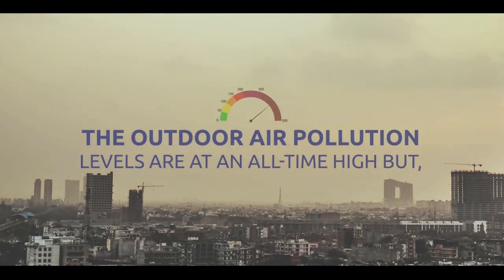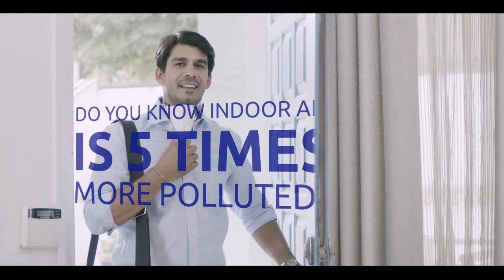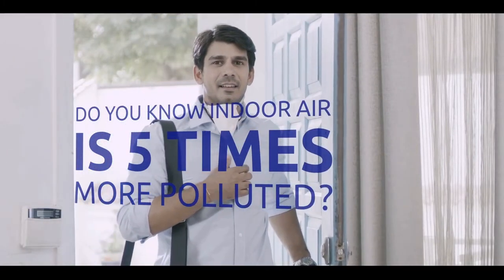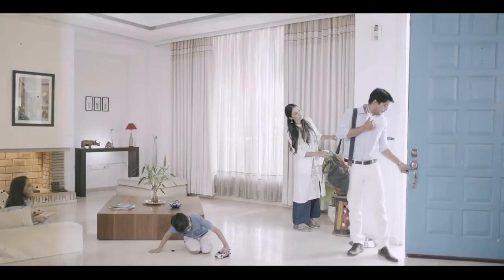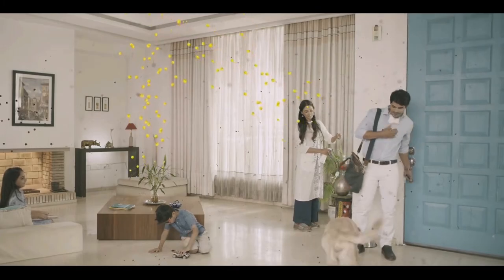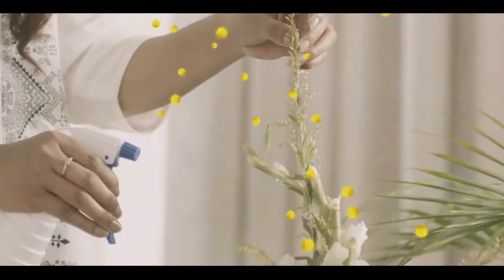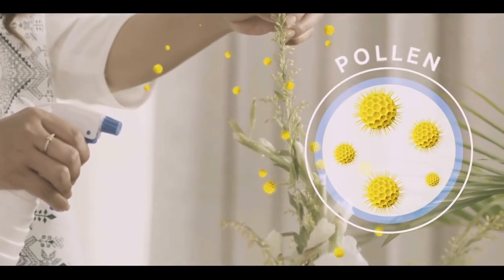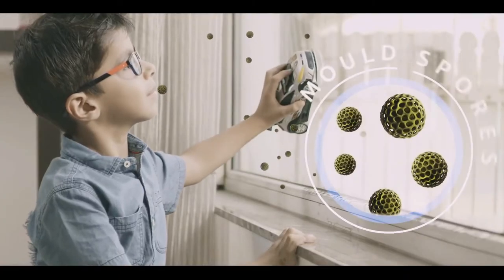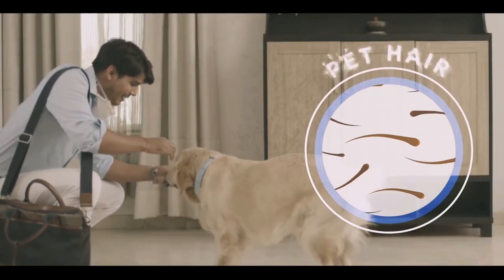The outdoor air pollution levels are at an all-time high, but do you know that indoor air is five times more polluted? Look closer and you'll see all the pollutants that lurk inside your home — dust, pollen, mold spores, pet hair. So how do you breathe clean?